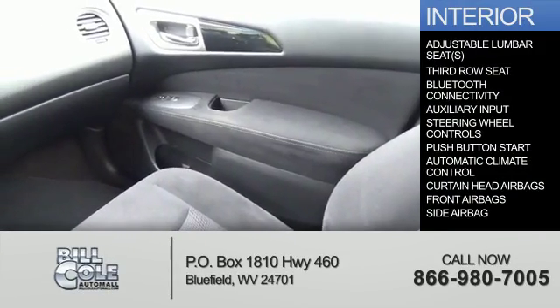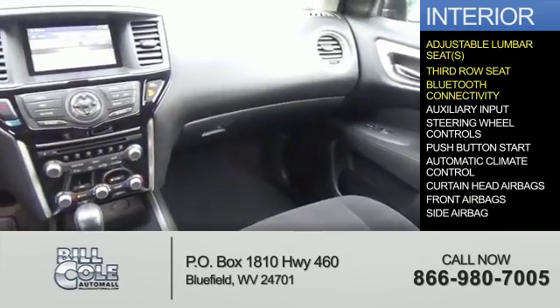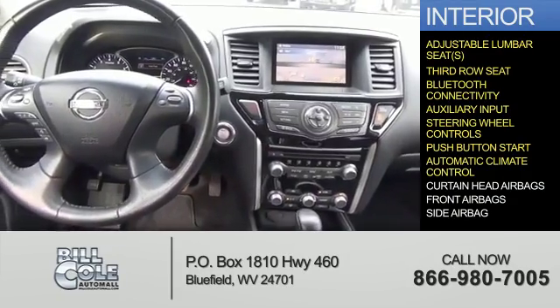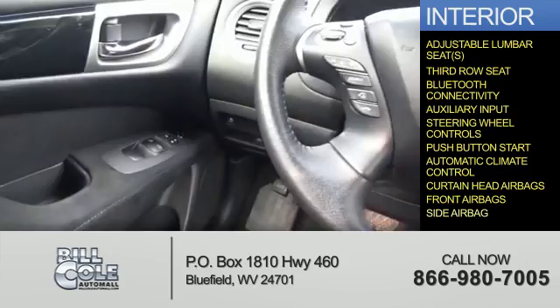Inside you'll find adjustable lumbar seats, third row seats, Bluetooth connectivity, and auxiliary input, steering wheel controls, push button start, automatic climate control, curtain head airbags, front airbags, and side airbags.